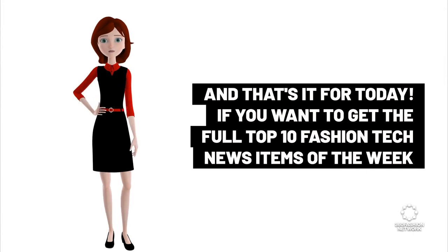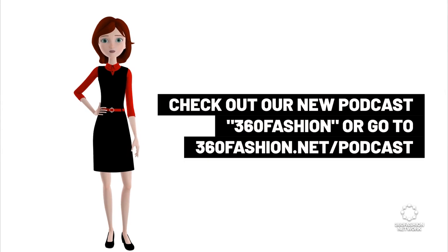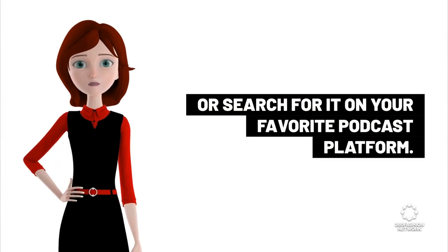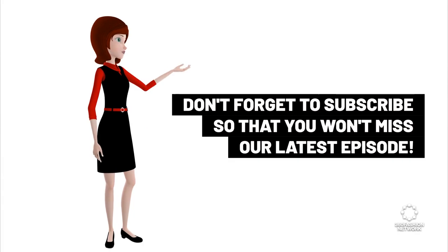If you want to get the full top 10 fashion tech news items of the week, check out our new podcast 360 Fashion, or go to 360fashion.net/podcast, or search for it on your favorite podcast platform. Don't forget to subscribe so that you won't miss our latest episode.